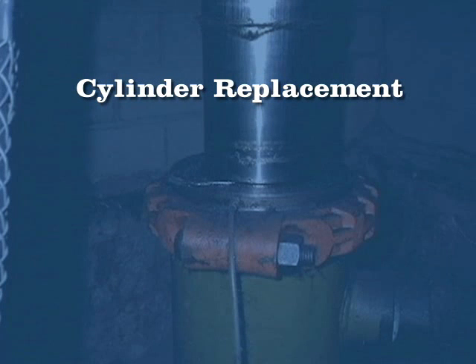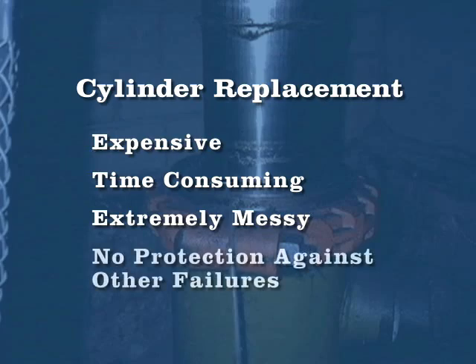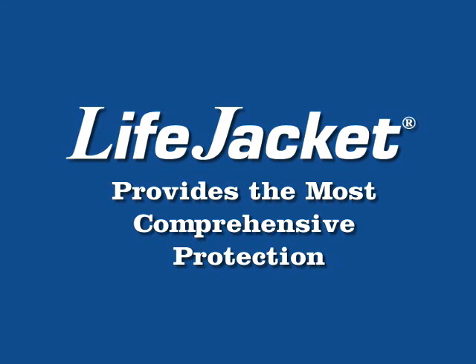A cylinder replacement, while an effective way to protect against catastrophic cylinder failure, is very costly, time-consuming, extremely messy, and provides no protection against other types of hydraulic system failure. The most comprehensive and cost-effective protection for hydraulic elevators is available through the installation of a plunger gripper, like the LifeJacket from Adams.